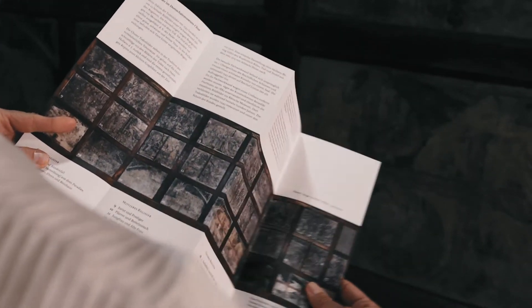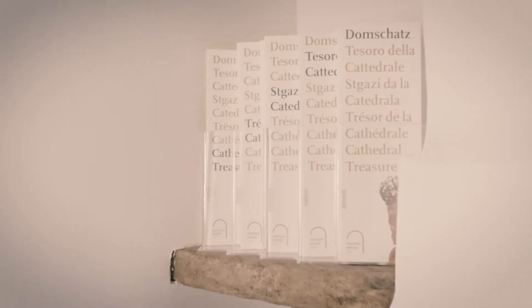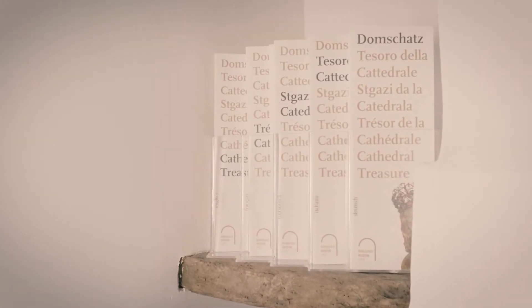Three flyers describing the objects are available in five languages: German, English, Italian, French, and Romansh. Romansh is a minority language in Switzerland with only 30,000 native speakers.